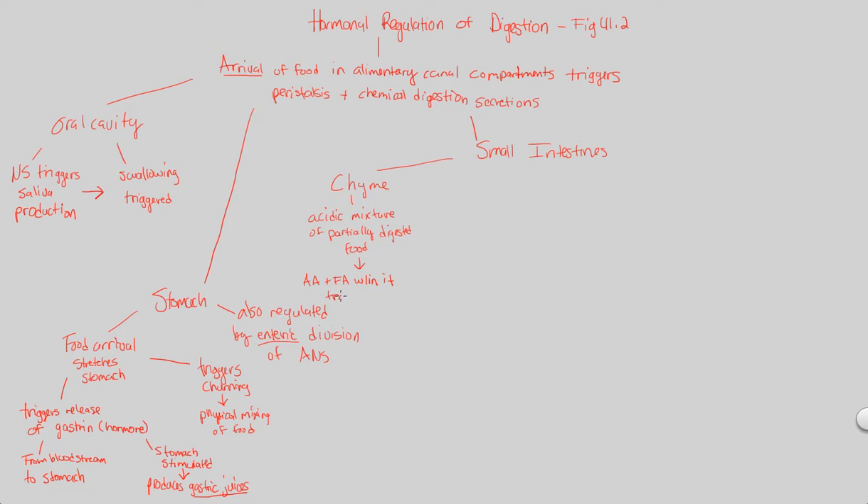The amino acids and fatty acids within chyme will trigger the release of digestive hormones, and that's specifically going to be by a very important part of the small intestine: the duodenum. So the amino acids and fatty acids within chyme trigger the release of digestive hormones by the duodenum. Let's take a look at what these digestive hormones are really all about.